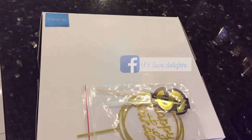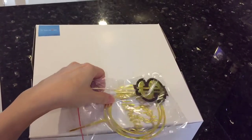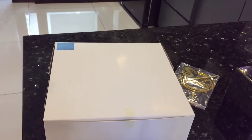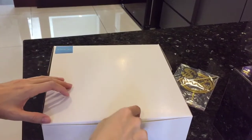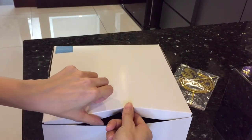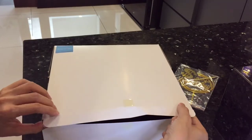I just placed an order from Facebook MyFaveDelights. It's a special customized birthday jelly cake for my brother, and I had to pre-order 3 days in advance. Let's unbox it — I can't wait to see how it looks.